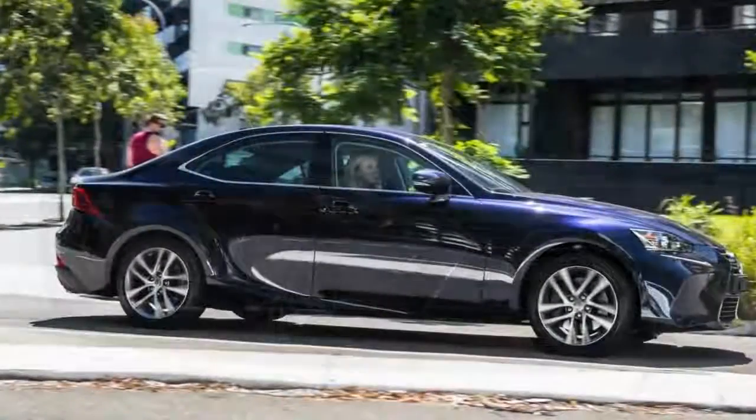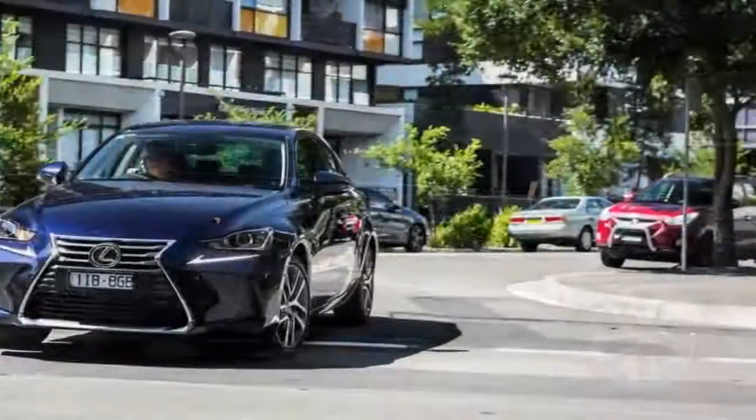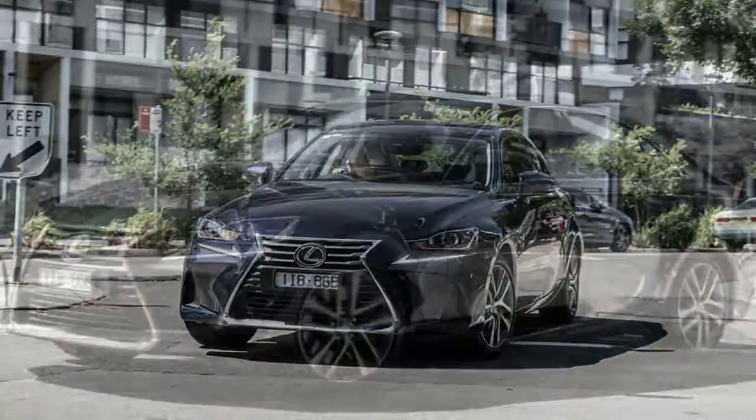There is heating and ventilation for both front seats, which is nice for a car at this price point. Plenty of makers charge extra for heating, and some don't even offer cooling.